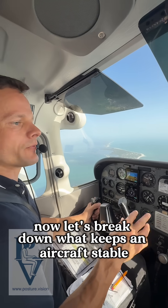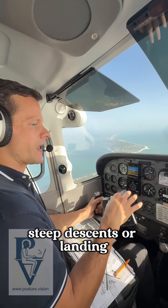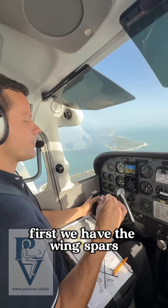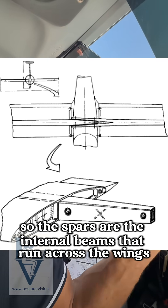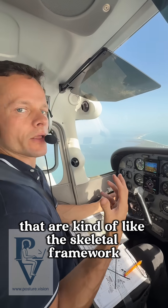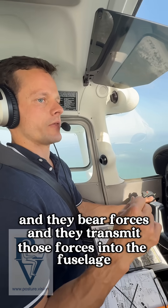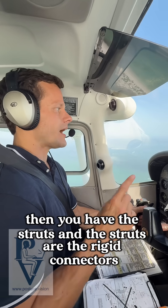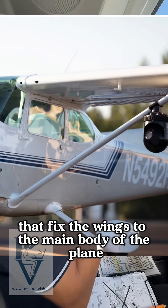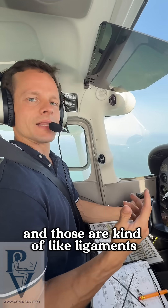Now let's break down what keeps an aircraft stable, especially under stress like turbulence, steep descents, or landing. First, we have the wing spars. The spars are the internal beams that run across the wings — kind of like the skeletal framework. These spars are essentially like our spine; they bear forces and transmit those forces into the fuselage, which is where I'm sitting now. Then you have the struts. The struts are the rigid connectors that fix the wings to the main body of the plane, and those are kind of like ligaments.